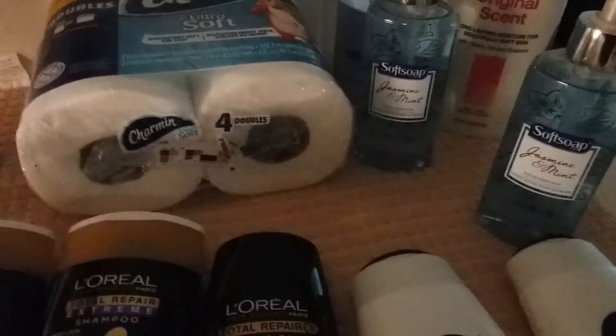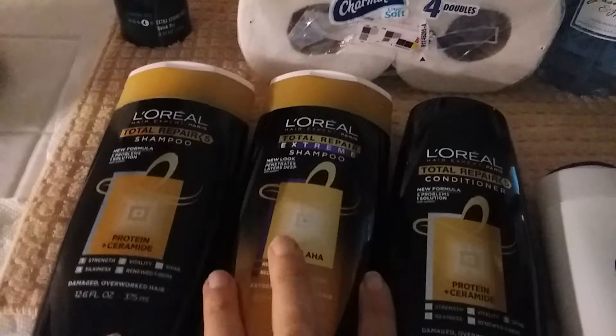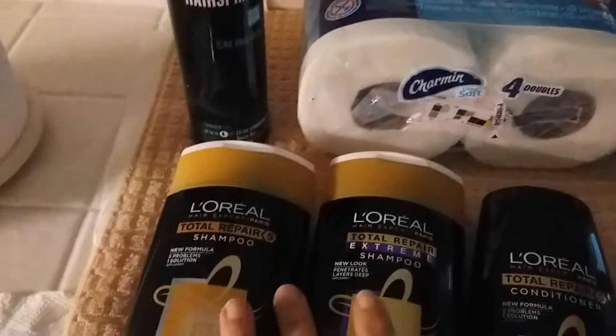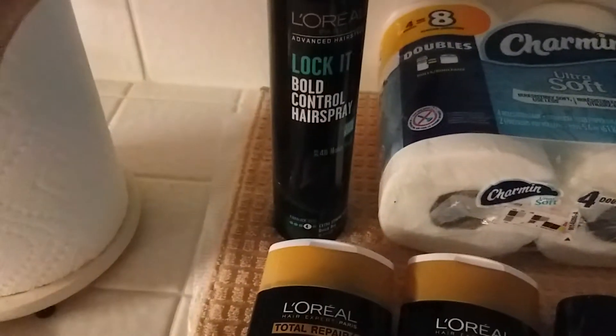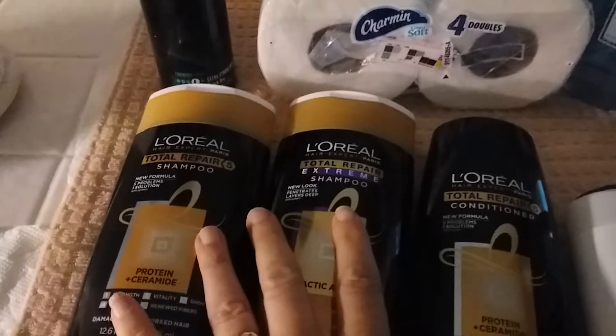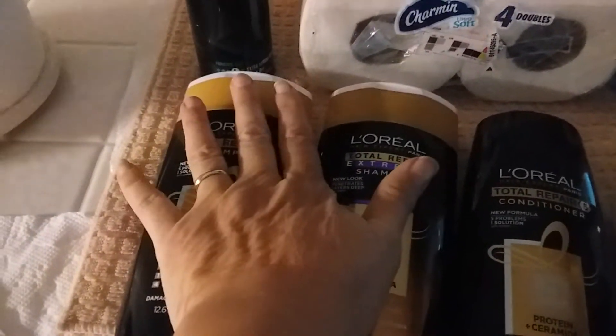So the L'Oreal deal people have been talking about — it is a really fabulous deal. If you get all the CRTs and it all lines up, it all lined up beautifully today for me. The Styler is $5.79, the Shampoos and Conditioners are $5.29. When you buy three, you get an $8 ExtraBuck.